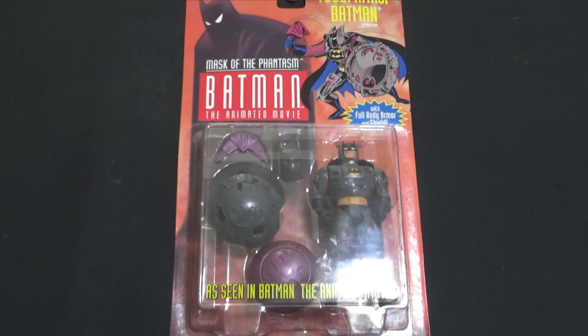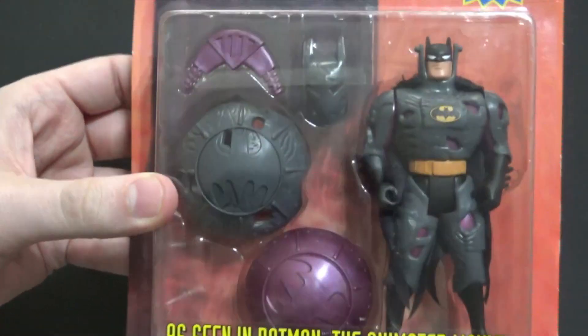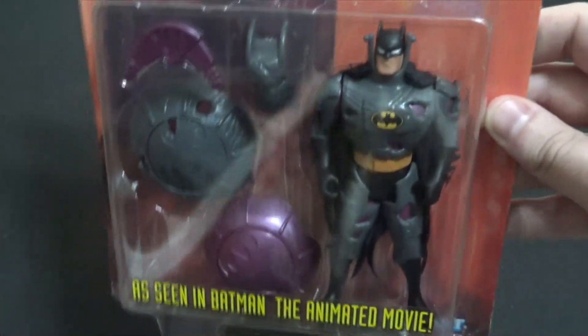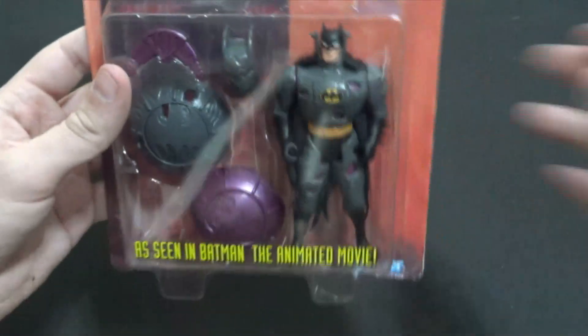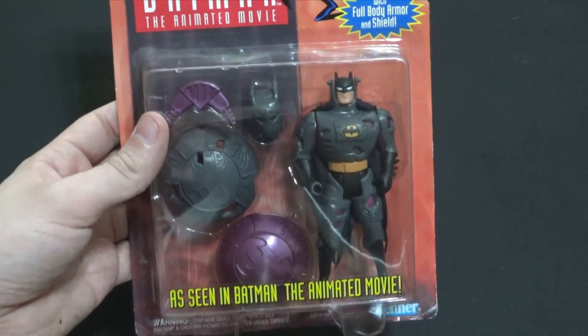Pretty cool. This is from around the time I was a kid. It's from Kenner Toys — this cool armored Batman. I bought this from my business partner; it was in our store. Check out our store for action figures, trading cards, comic books, etc. Link in the description below for online and in person.